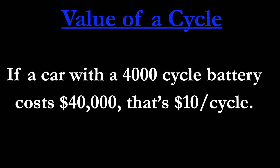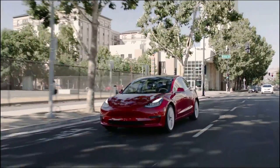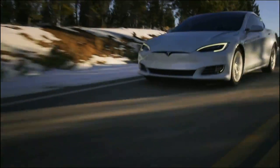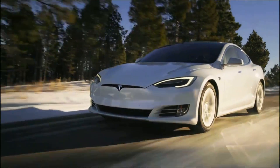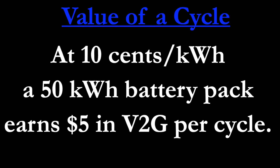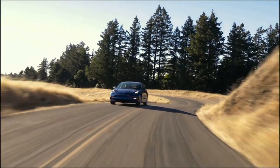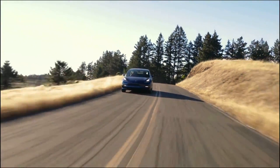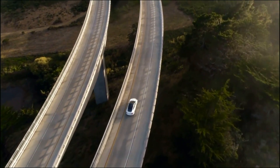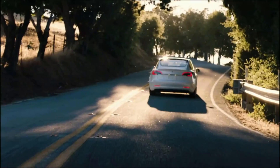You can also think about it in terms of cycles. If you have a car with a 4,000-cycle battery life and that car costs $40,000 like a typical Model 3 costs right now, that costs $10 per battery cycle. Now compare that to if you supply the grid with energy at $0.10 a kilowatt hour — your 50 kilowatt hour battery pack is earning you $5 in vehicle-to-grid per cycle. $5 earned versus $10 per cycle cost to buy the car. You make $20,000 over the life of the car you paid $40,000 for.